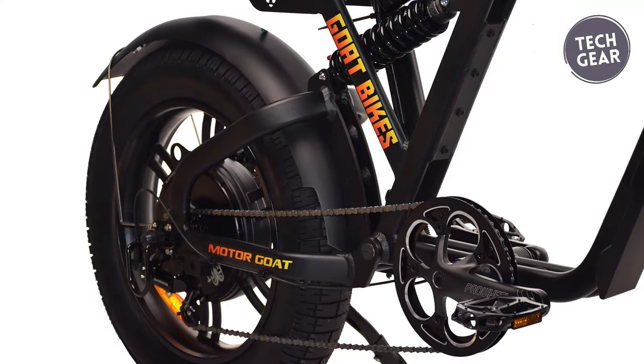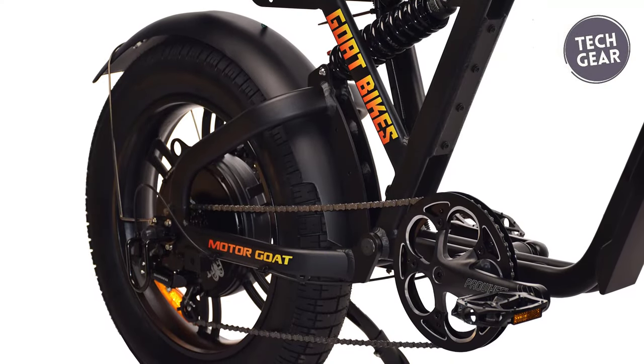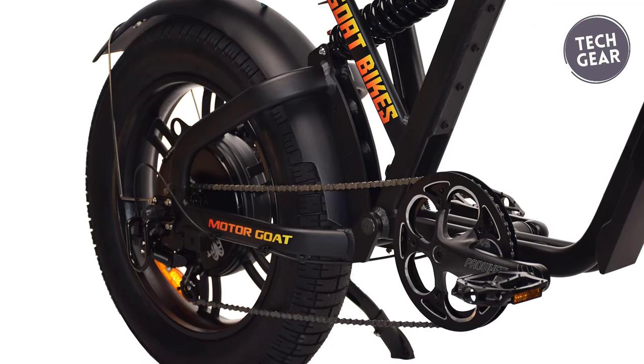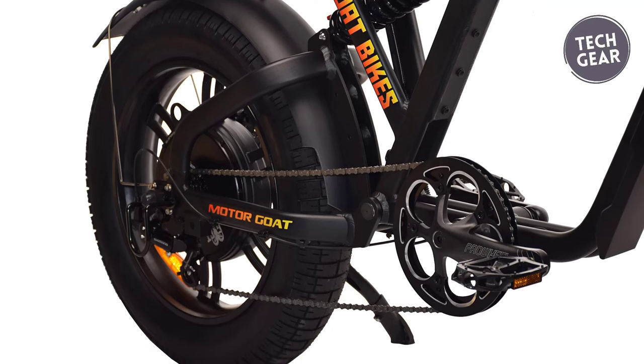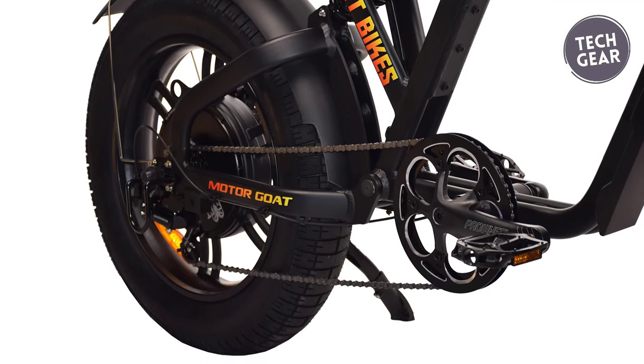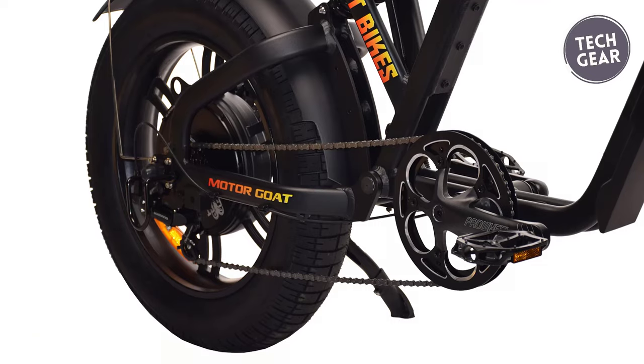Powered by a custom 2,000-watt rated brushless gearless direct-drive motor with a peak power of 2,600 watts, this beast delivers a jaw-dropping 110 newton-meters of torque, propelling riders to speeds of between 40 to 50 miles per hour, depending on rider weight and terrain.